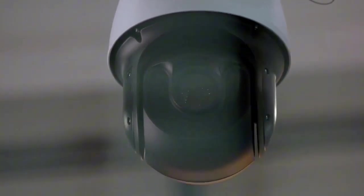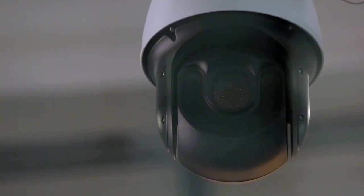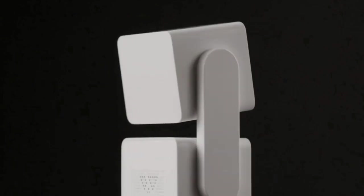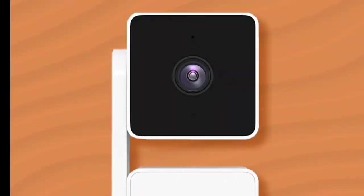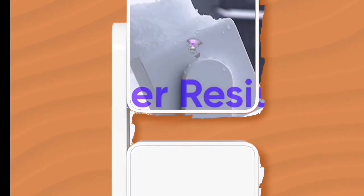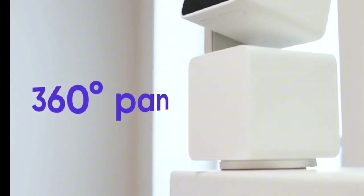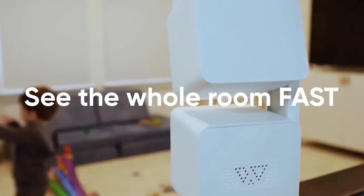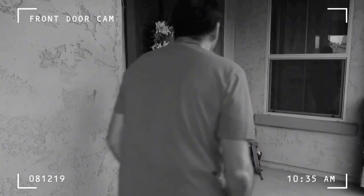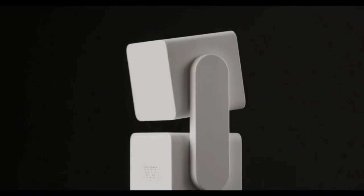Now let's get into the nitty-gritty. This camera boasts full 1080p HD quality, allowing you to livestream from anywhere. With pan, tilt, and zoom functionality, you can check every nook and cranny of the room with ease. And for the hands-off approach, set up four waypoints for automatic room monitoring. What sets the Wyze Cam Pan V3 apart is its rotating motion tracking feature. With a 360-degree rotation capability, it follows and records moving objects, ensuring you never miss a single moment — whether it's your pet's playful antics or monitoring unexpected guests.